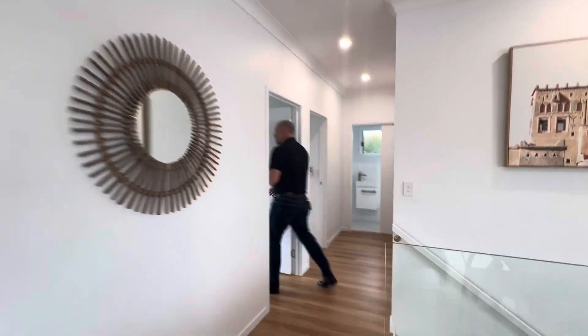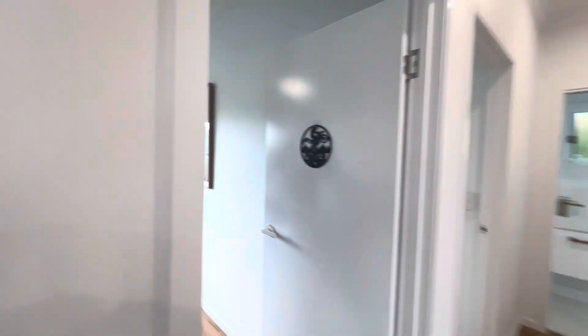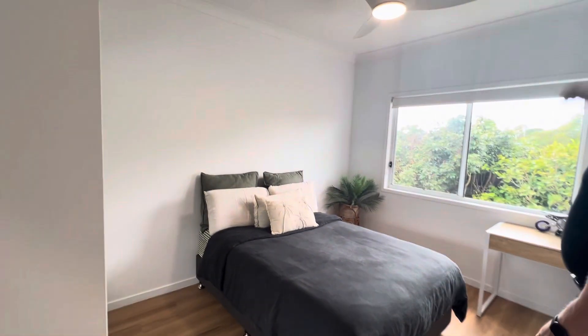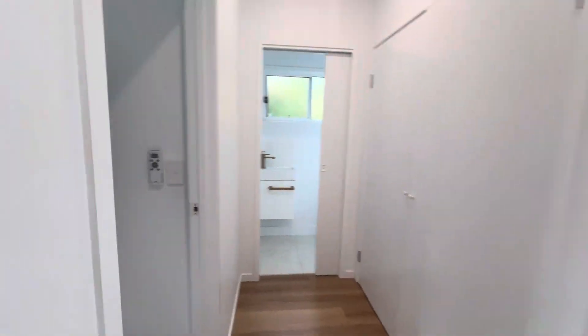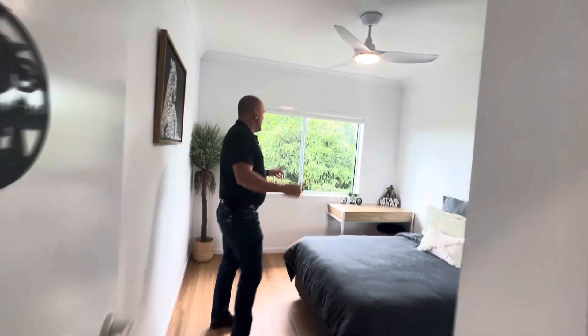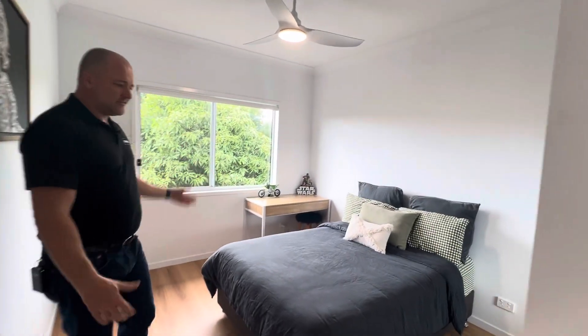We've got bedroom number two — a double bed, built-ins, fans, high ceilings, even a little desk there for the kids. Plenty of room, really well built. Then bedroom number three with fans, built-ins, desk, double bed — plenty of room again. There's also a little bathroom, a powder room.